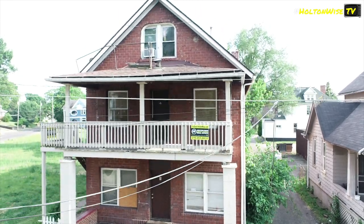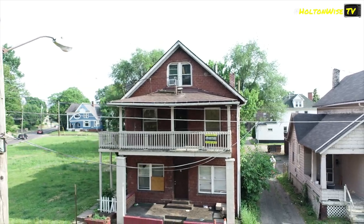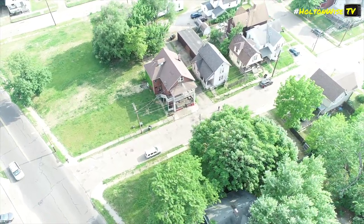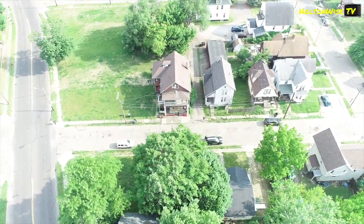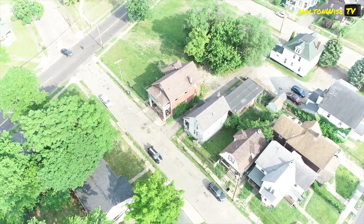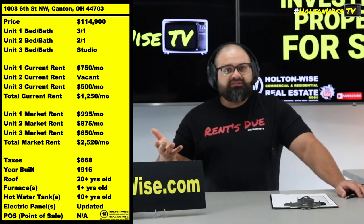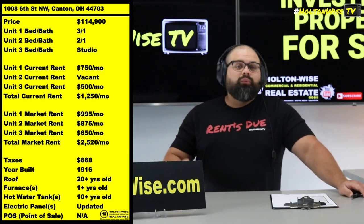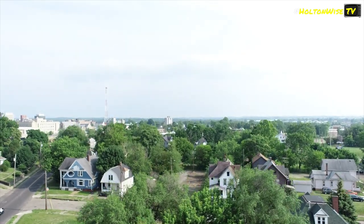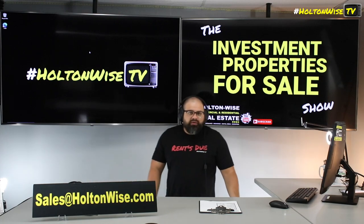You get tenants to stay as long as possible by providing them the nicest unit, which in turn gets you the nicest tenant, who pisses off fewer neighboring tenants, making your turnover costs go lower and your ROI go higher. But hey, it's all about how you want to run it. That's just how I run my portfolio and how we've helped thousands of investors across the world invest in Ohio real estate. We've done over $200 million worth of investment property sales just like this one throughout Ohio — and that's a tried and proven way to get seriously rich. If you want to take my advice, send an email to my team at sales@holtonweiss.com with how much you want to offer.